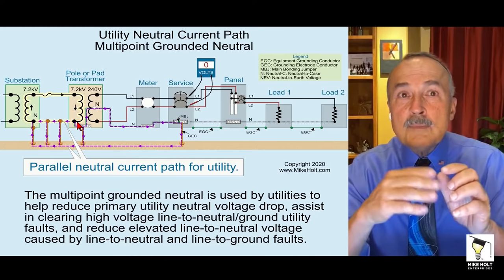That explains how currents flow on the primary neutral with a single-bushing transformer — which is how it is everywhere except California, where they use two-bushing transformers. Why doesn't California use single-bushing? I'm not sure of the specific reason for that utility choice.